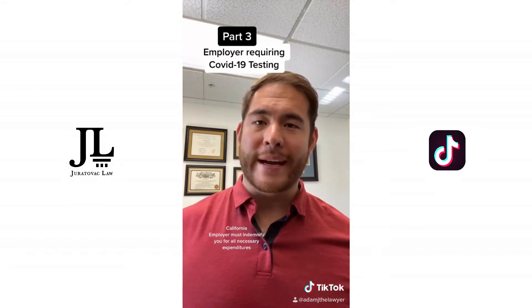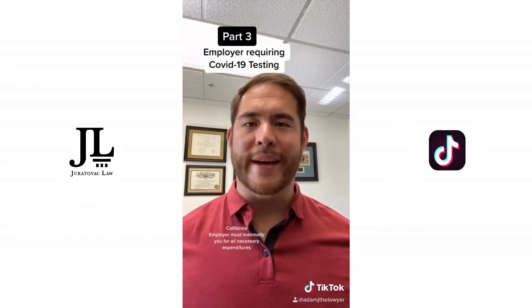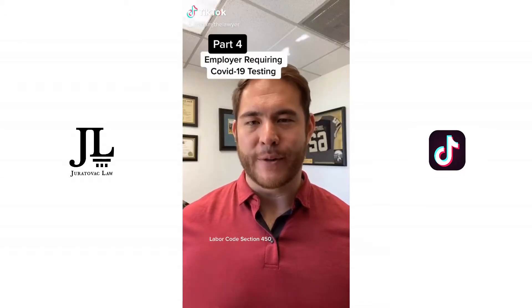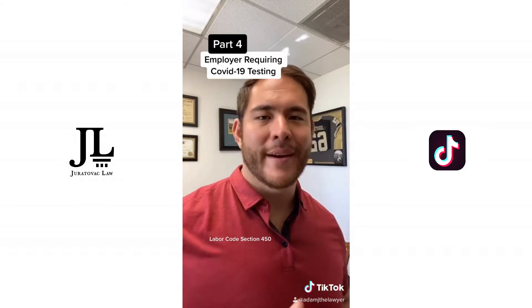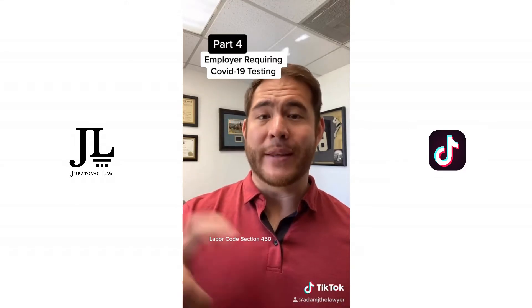Your employer is required to pay for any essential expenditure that they require you to take. That's under Labor Code 2802. If your employer is requiring you to take daily temperature checks before you're allowed to go to work due to COVID-19, they cannot require that you insert it into their app. They can't make you buy their app and then make you put all of those daily checks in there. What they can do is make you email to HR.